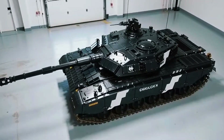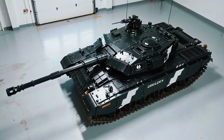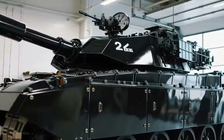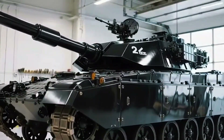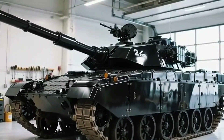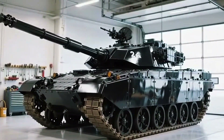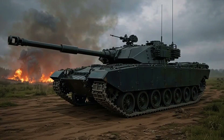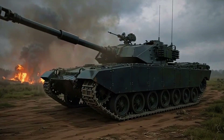What truly separates it from other tanks is its armour. It's built using Dorchester Level 2 composite armour, a top-secret classified blend of ceramics, metals and other materials so advanced that even modern anti-tank weapons struggle to pierce it. This armour has been tested in real combat and passed every single trial.